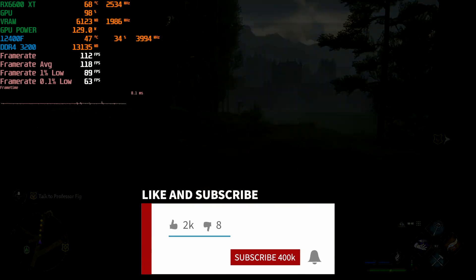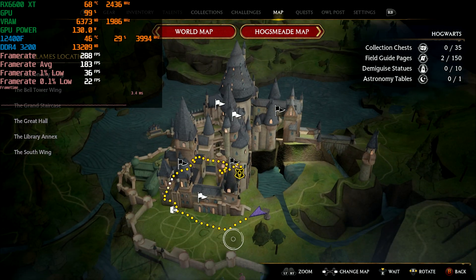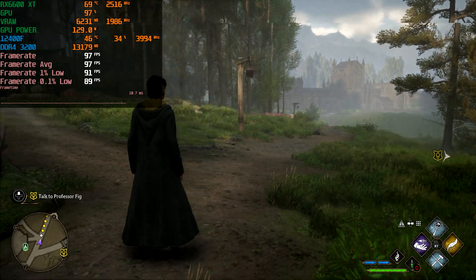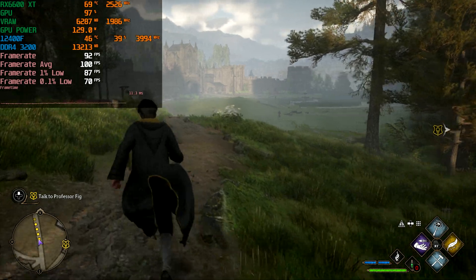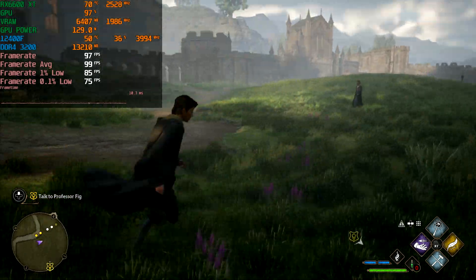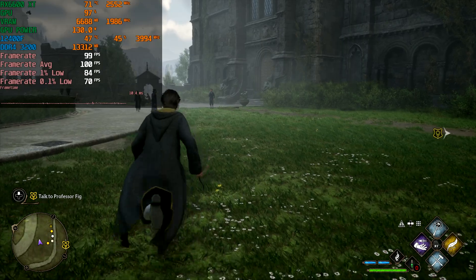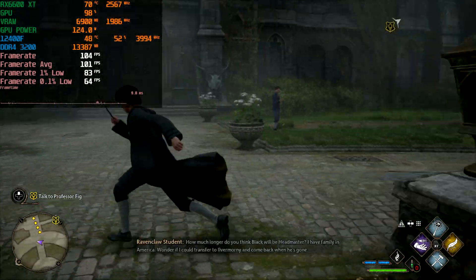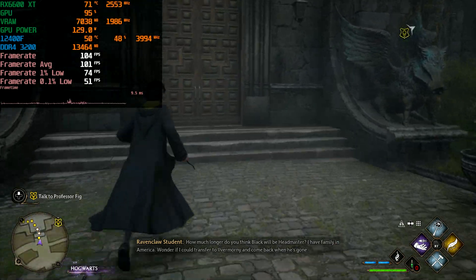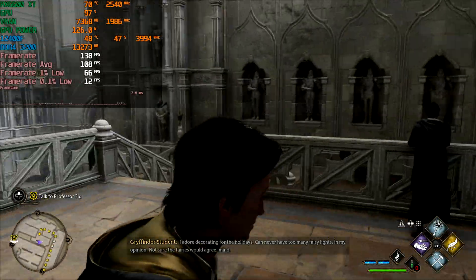We are just outside of the Hogwarts castle, and we'll be running around outside and then inside as well. This game has some VRAM limitation issues, so we'll be checking for stuttering and overall performance. The funny thing is that when you first play, you get about 120 FPS at 1080p medium, but after going into the menu and back, it reduces by about 20 FPS. There are some optimization issues, but the game looks pretty good. I've played for about three hours and haven't encountered many bugs, except for the VRAM limitation. I'm pretty happy with the RX 6600 XT's performance.